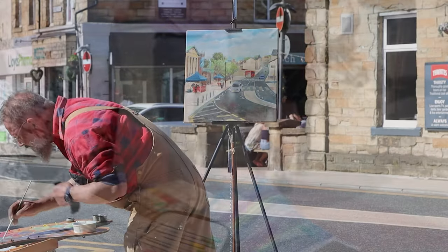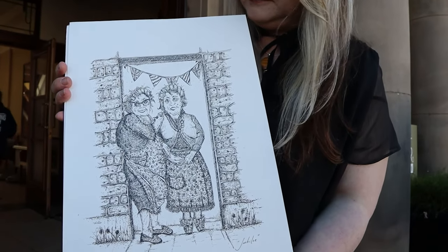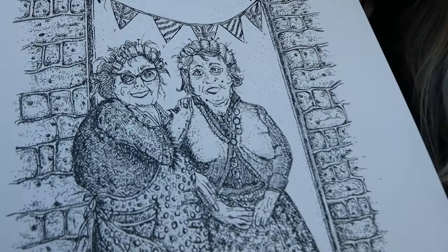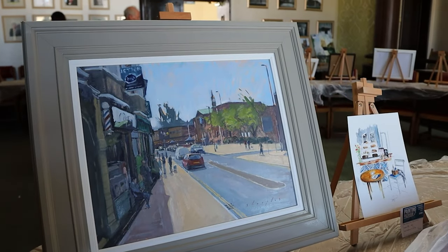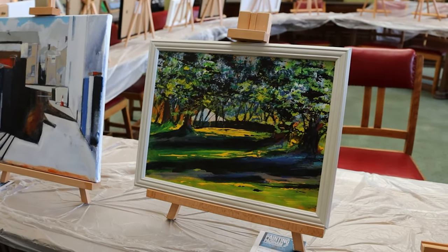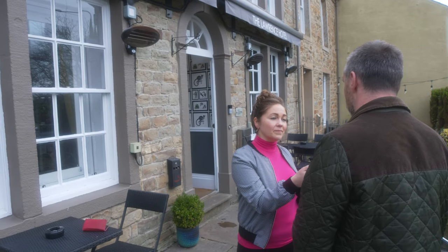Padiham already has a bit of an artistic identity doesn't it, with Painting Padiham. What do you think this will add to that? The more reasons we bring for people to come to us the better it is. Tourism is a massive business for Lancashire and I hope we're going to get our slice of the pie by being innovative and creating reasons for people to visit the town.